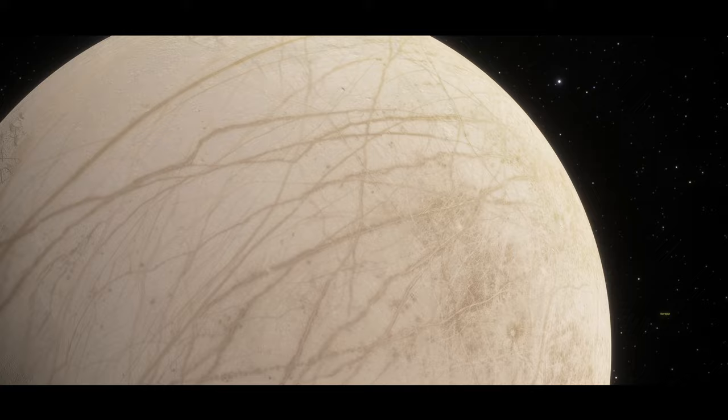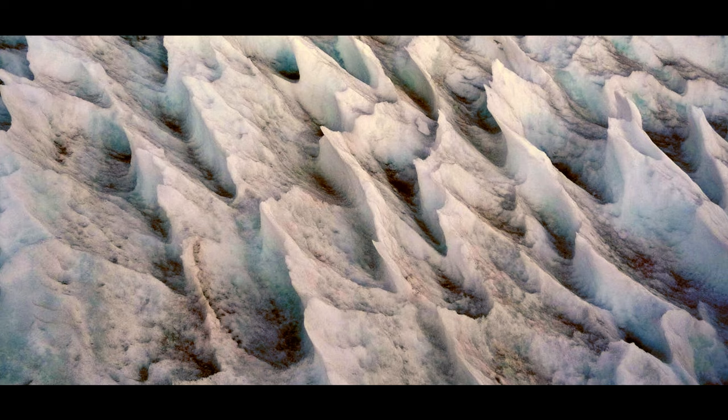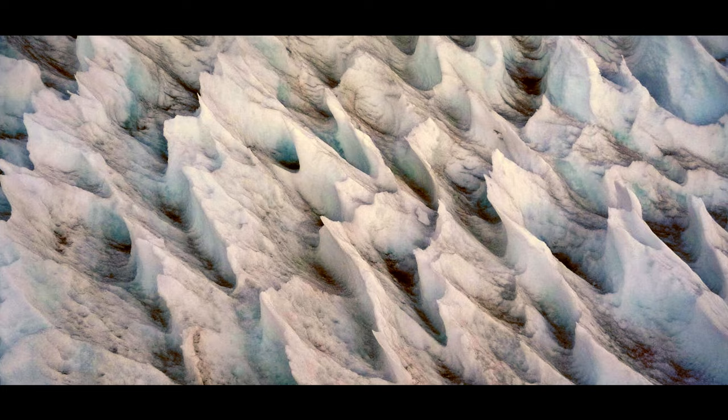Europa is the smoothest known object in the solar system, lacking large-scale features such as mountains and huge craters. Europa's equator is covered in icy spikes called penitents, which may be up to 15 meters high due to direct overhead sunlight on the equator causing the ice to sublime, forming vertical cracks. Europa's surface features are a series of dark streaks crisscrossed by long, linear fractures, cracks, ridges, and bands, which cover the entire globe.